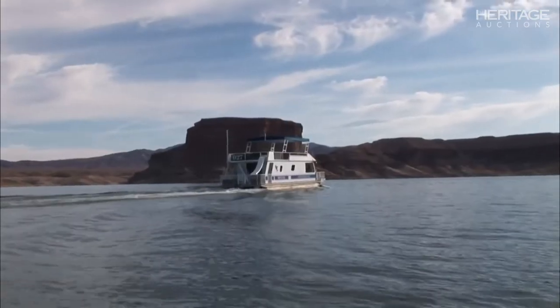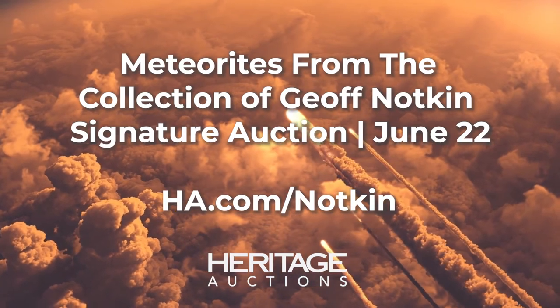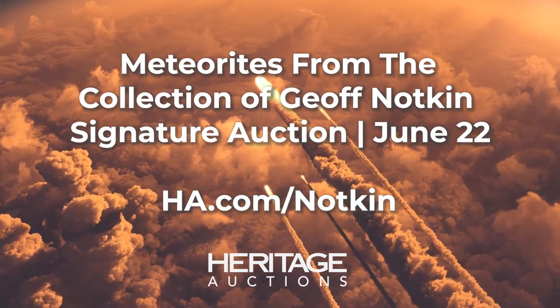That's one of my favorite episodes. I got to drive the boat in that one.